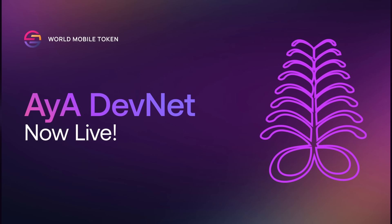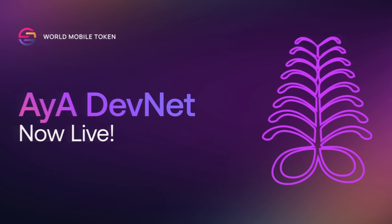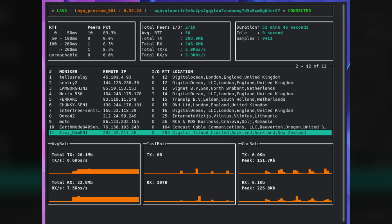I want to talk about three specific Cardano-based projects. Number one is going to be World Mobile. The AYA DevNet is officially live, meaning that anybody who holds an Earth Node NFT can basically go ahead, sign up, register, and deploy their node in order to begin earning World Mobile rewards. Keep in mind, this is just the DevNet — after that we've got the TestNet, followed by the MainNet. It's really good to see this team finally incorporating the community and NFT holders.